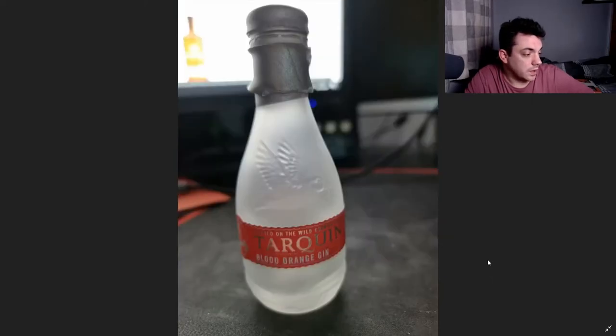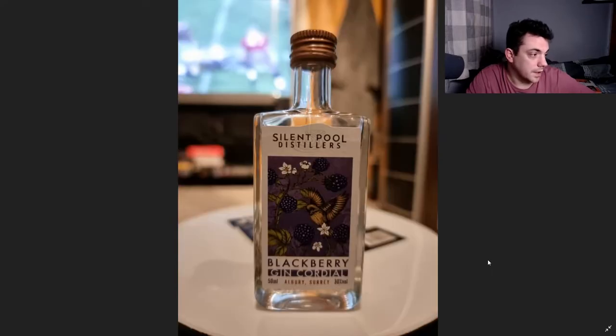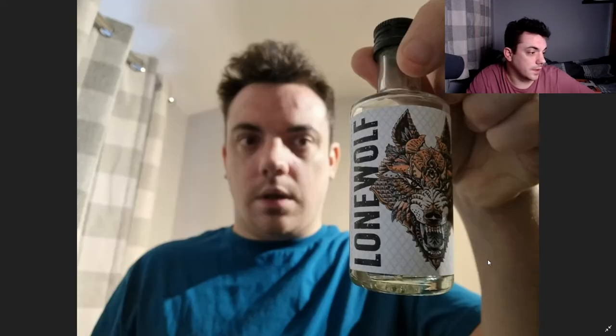Warner's Rhubarb gin was really nice. Takwin Blood Orange gin — very, very, very nice, and I want to try the original as well because that's supposed to be good. Silent Pool Blackberry and Gin Cordial was very, very nice. And the last one was Lone Wolf Original gin. And that's it.